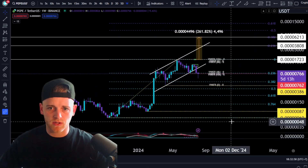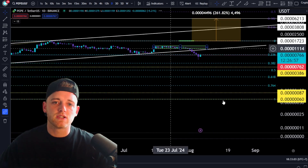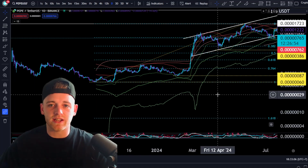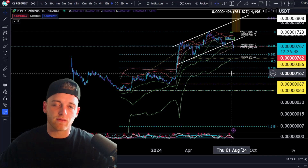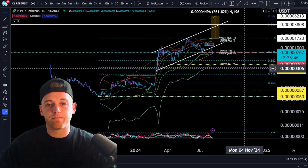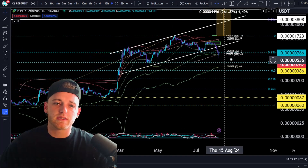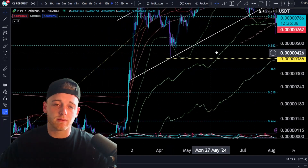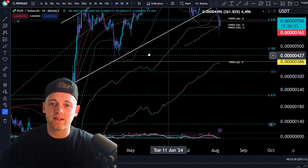That brings me to the PEPE chart and macro market structure. If you are new to trading, this is a bit hard to follow, but it's super important — you need to learn it. Macro market structure refers to higher low and lower low points, and higher high points, of a macro uptrend. This matters because if we lose this area, the most recent confirmed higher low of this current bull market for PEPE comes into play.